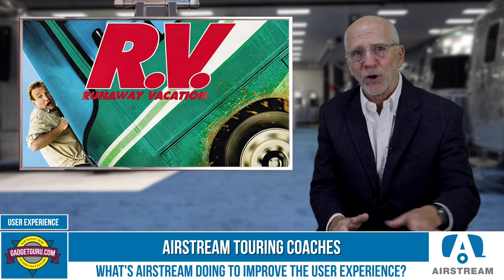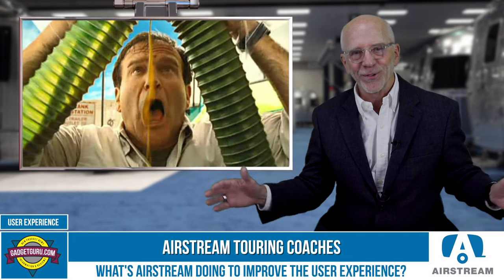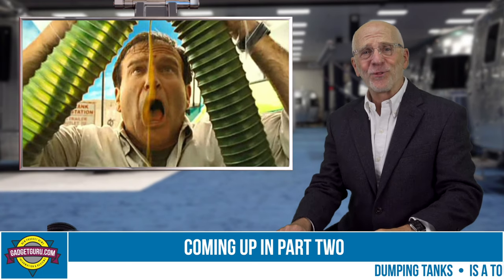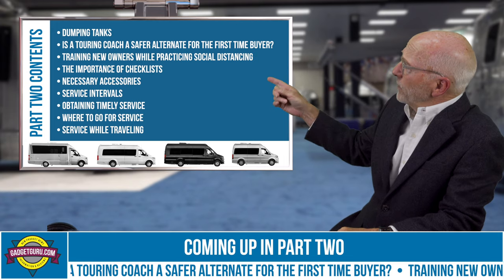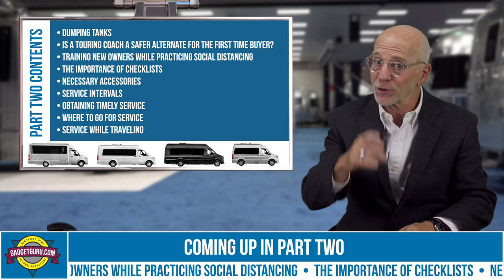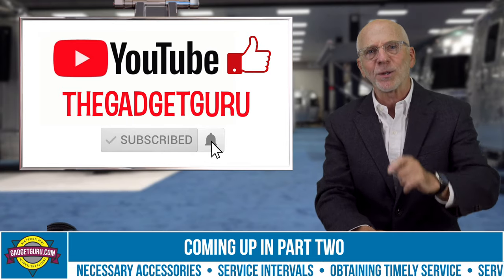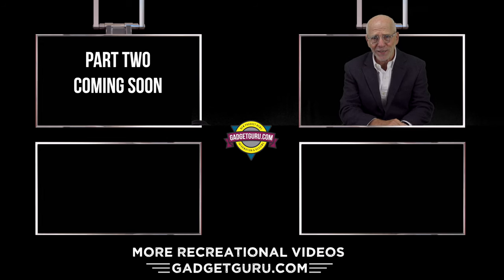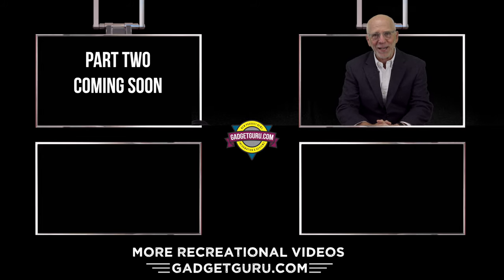We've all seen the Robin Williams movie RV, and the most memorable scene is where his character attempts to dump the tanks and makes a mess everywhere. What's Airstream doing to make that easy for newbies? That's a cliffhanger for part two of the series, where that question and many more will be addressed. More Airstream stories are planned for the near future, so stay tuned. If you haven't already, now is a great time to subscribe to the YouTube channel and click the bell to be notified when a new Airstream video is posted. I'm the Gadget Guru, Andy Parr.